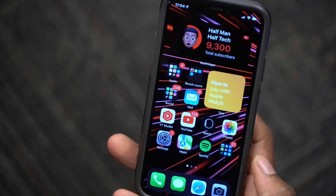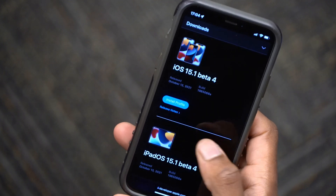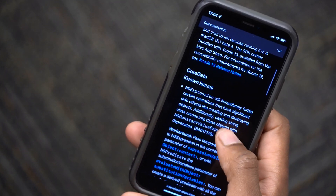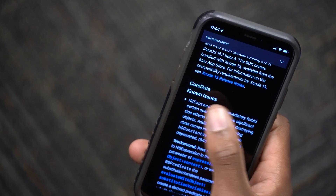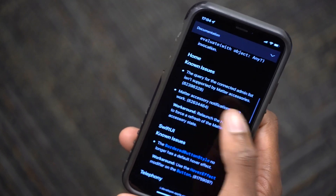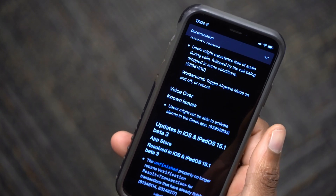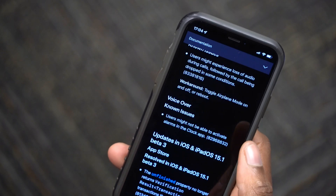If you go to the release notes of iOS 15.1 beta 4 and click on release notes, you can see that there isn't much that changed. We just have Core Data issues, NSExpressions, and also Home. There are issues related to SwiftUI, Telephony, and VoiceOver. Most of the issues — like the green tint issue, the storage bug, and so on — aren't actually mentioned in the release notes.